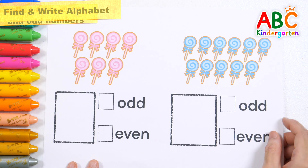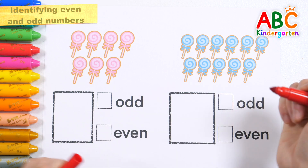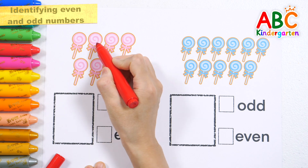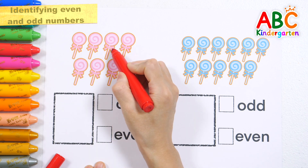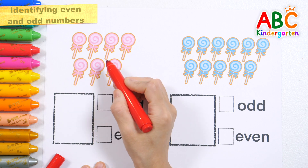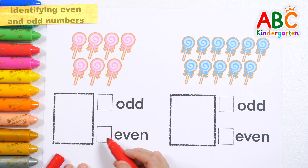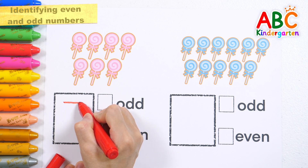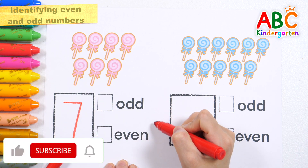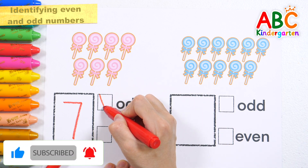Let's write down a number and check if it's odd or even. Let's count the pink lollipops. One, two, three, four, five, six, seven. Write down the numbers. Seven. Is it odd or even? It's even.